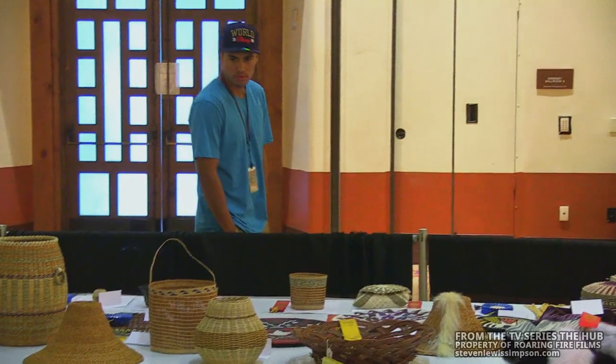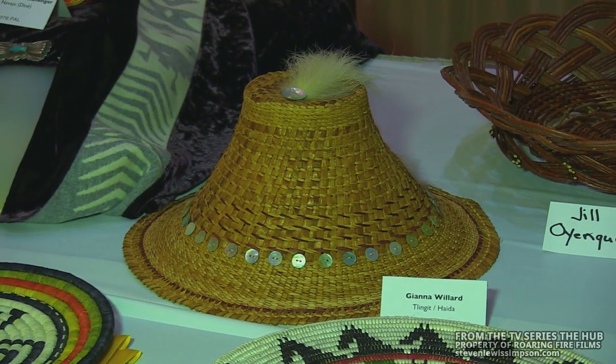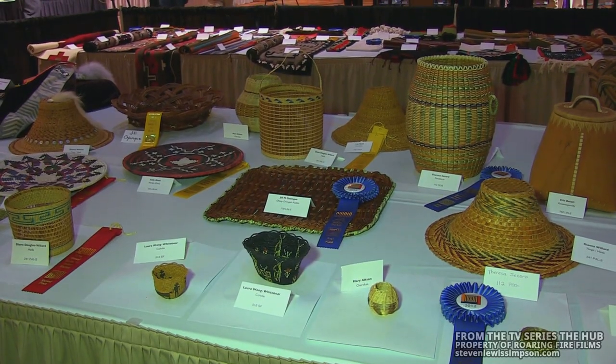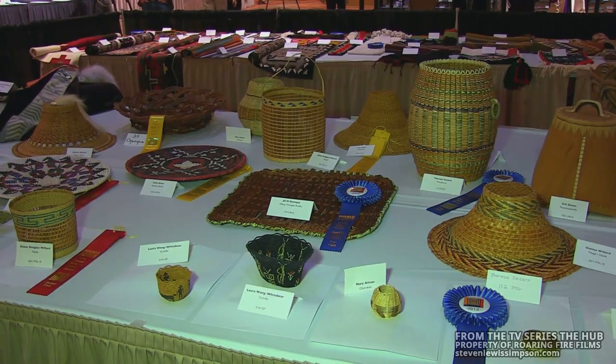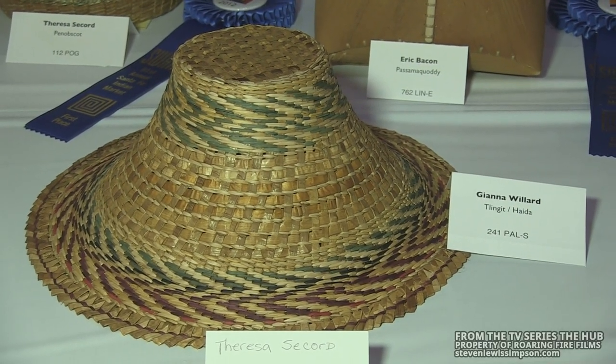As you see here, we have some cedar woven hats that are traditionally made. They're Tlingit, which is actually my tribe. So it's pretty cool to see some artwork from Alaska down here. This is actually made by a friend of mine, Gianna Willard. Her artwork is great — some great cedar hats.